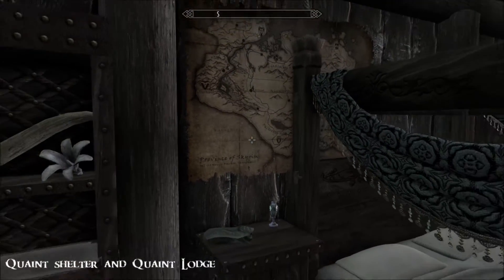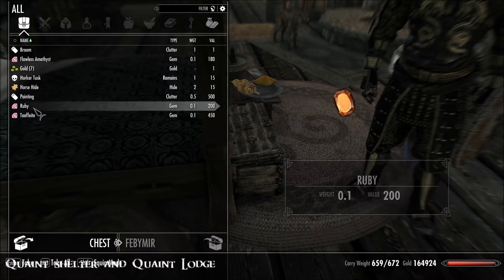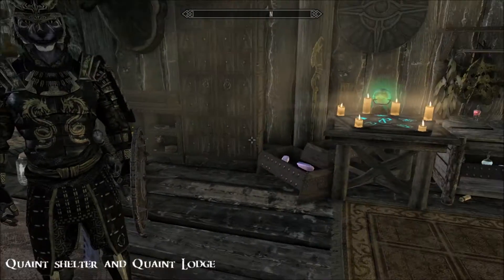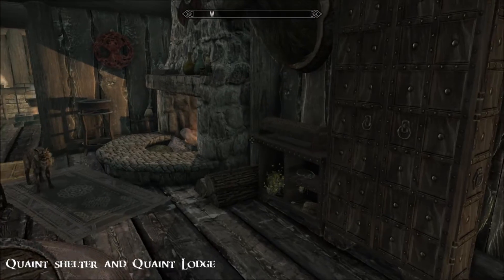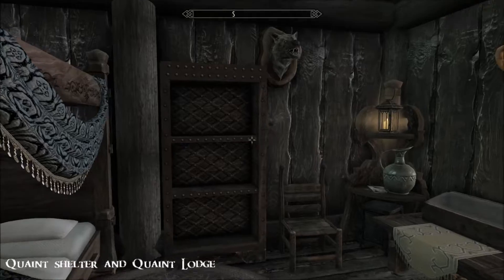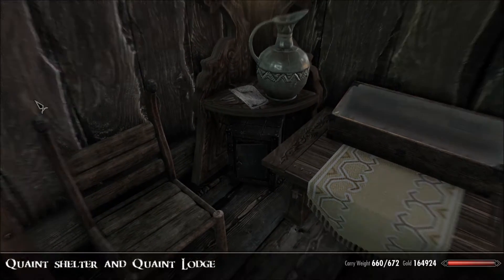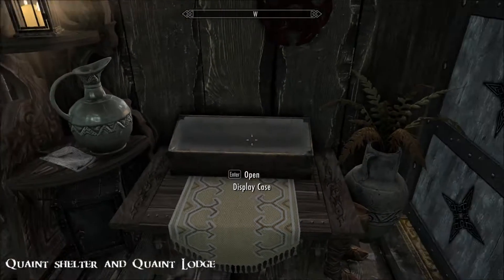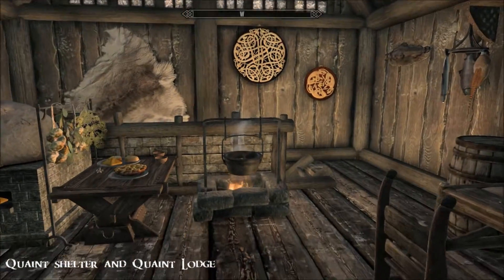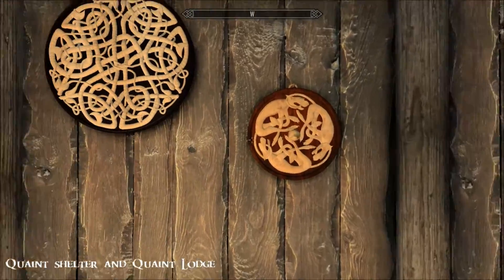Some of this stuff is static but most of it you can pick up and take. Oh, I love it when I find paintings - you never know where you're going to find them. They go in my Dragonborn Museum and I still haven't found them all, so that is neat. Okay, so that's it for this floor - there is another floor below. You see what I mean about it being very lore-friendly and traditional.